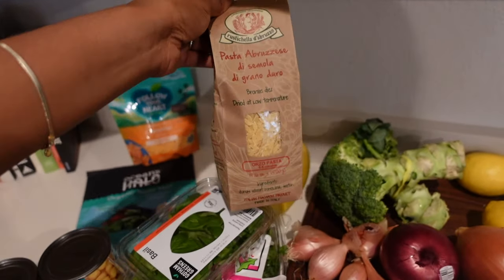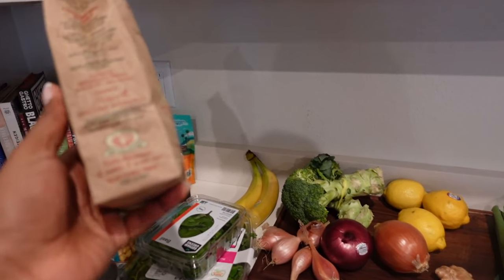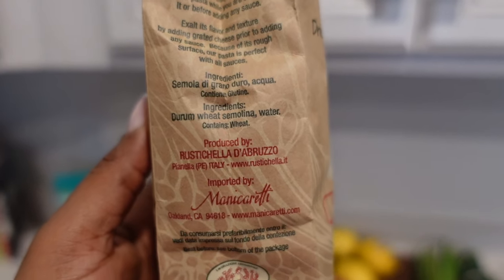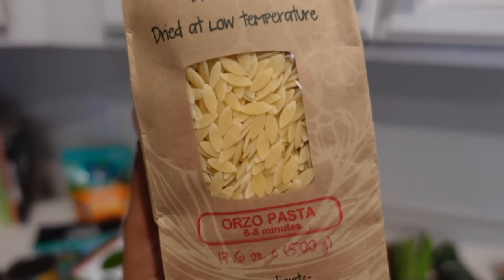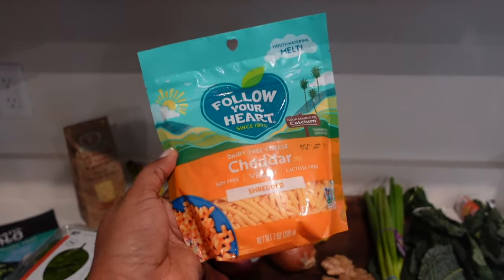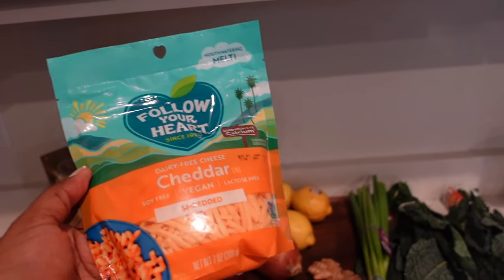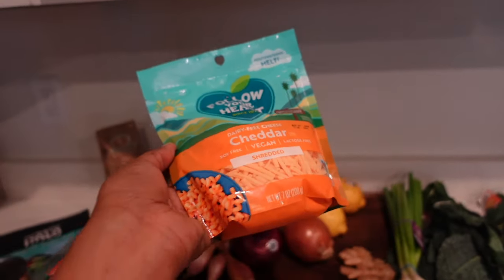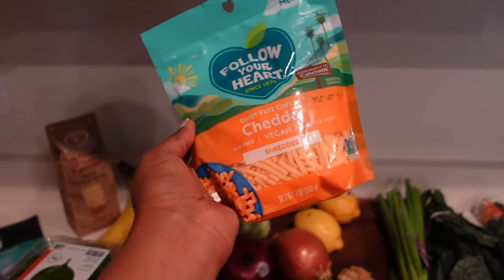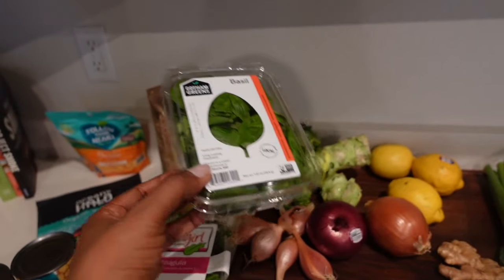I also have some shallots — I'm a huge fan of shallots. I picked up some broccoli, some bananas. I'm going to do like an orzo soup so I picked up this orzo pasta. I did receive a question last time about the pasta I use and if it's completely vegan — the ingredients on this one are just wheat and water, so that's great. I also picked up some vegan cheese; my three go-to brands are Follow Your Heart, So Delicious, and Chao. And I picked up some basil.